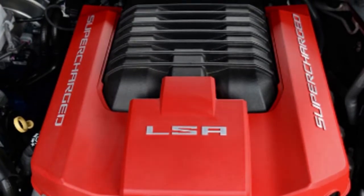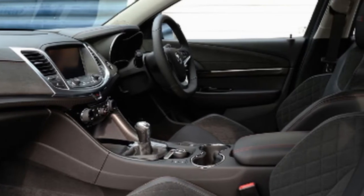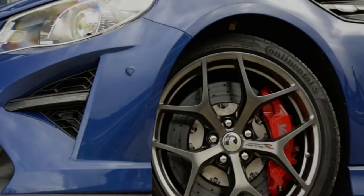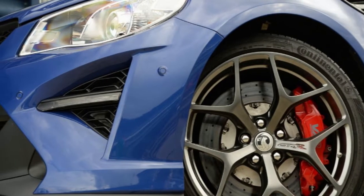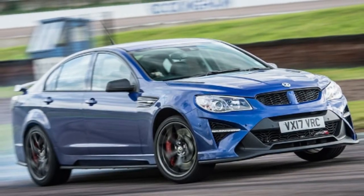Vauxhall has imported the VXR8 as a halo car for its VXR superior range from that point forward, giving Luton a rear-wheel drive machine that recalled the Lotus Carlton in a generally front-wheel drive lineup. Now Vauxhall has slipped its GM moorings and Holden has quit producing cars, while the Commodore name will be redeployed onto the Holden version of the Insignia.